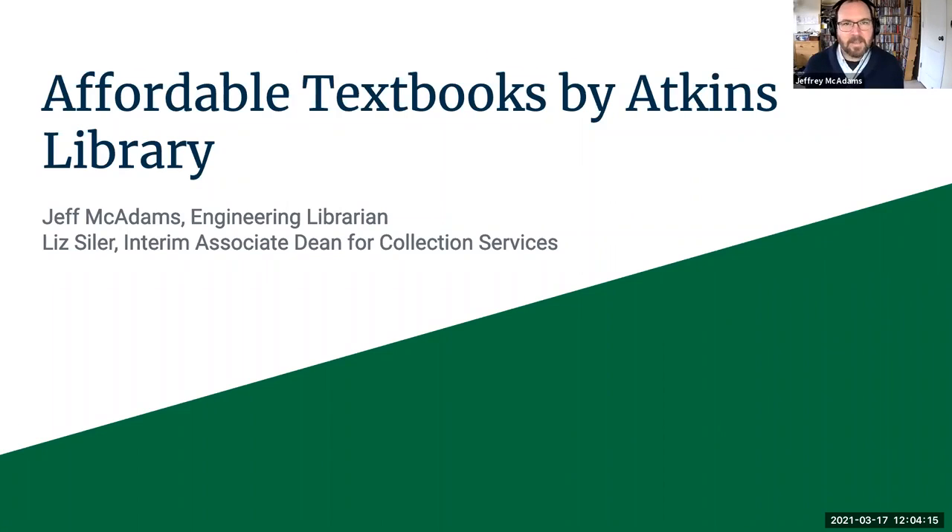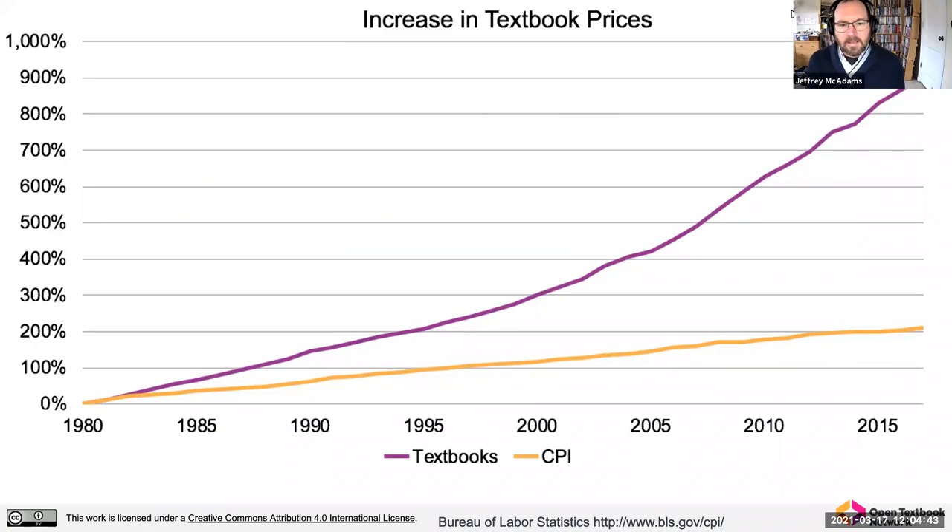Thanks, Jules. Liz and I work together to provide outreach and advocacy for affordable textbooks, and we'll go over how we do that. But the first thing we want to talk about is the need for affordable textbooks. I'm going to show you the first slide, which is a graph using data from the Bureau of Labor Statistics that tracks the increase in textbook prices over the last 35 to 40 years. Textbook price increases have risen more than any other consumer good, including healthcare costs in the United States.